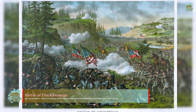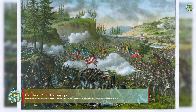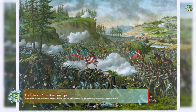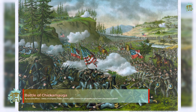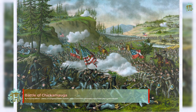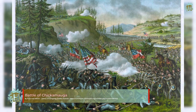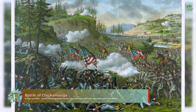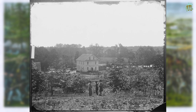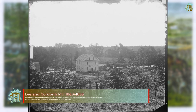The Battle of Chickamauga, fought on September 18–20, 1863, between Union and Confederate forces in the American Civil War, marked the end of a Union offensive — the Chickamauga Campaign — in southeastern Tennessee and northwestern Georgia. It was the first major battle of the war fought in Georgia, the most significant Union defeat in the Western Theater, and involved the second highest number of casualties after the Battle of Gettysburg.